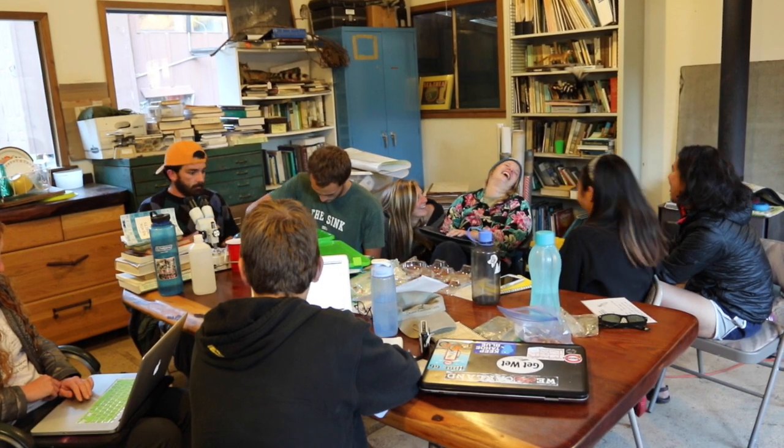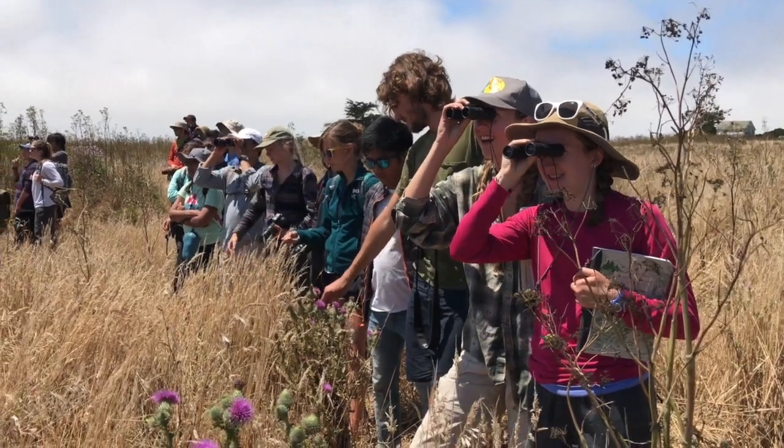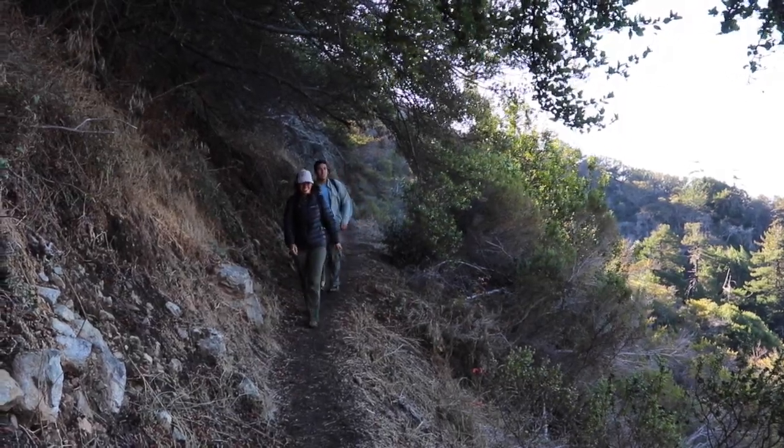It's like summer camp with a scientific twist. Being outside and just using all five of your senses really hones in the material. I think it's so incredible as a UC student that we have these reserves around the state, and to be able to explore them and experience them and do research on them is such a gift.